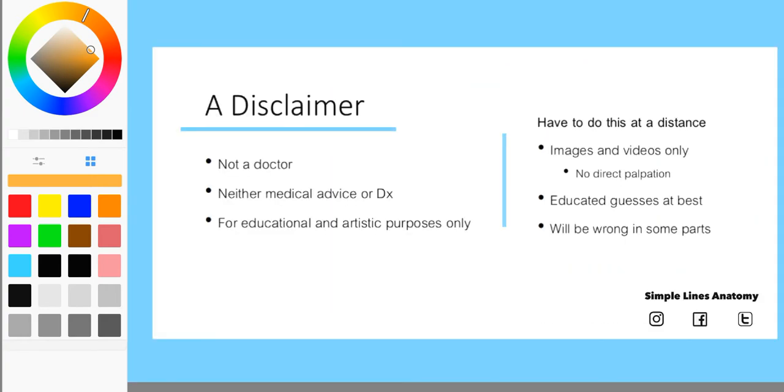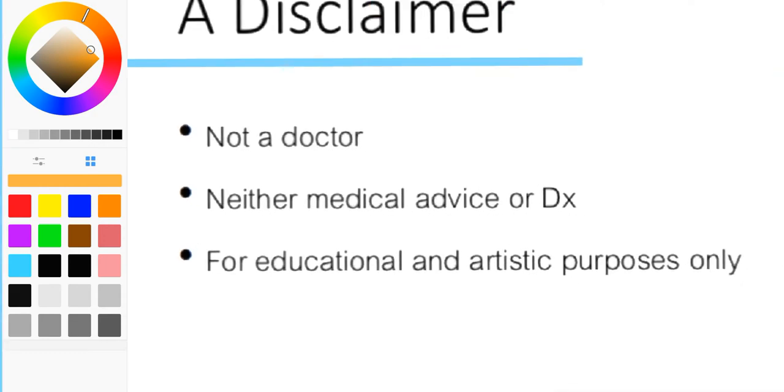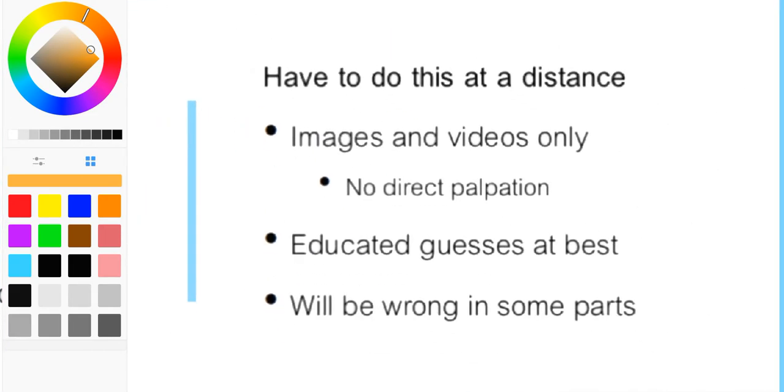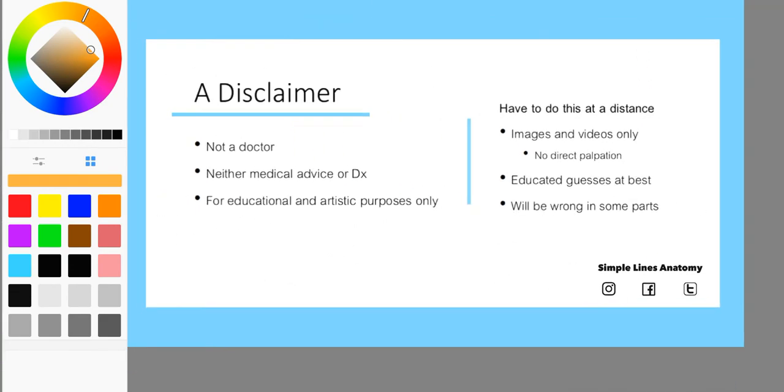I need a disclaimer first. I'm not a doctor. None of this is medical advice or a real diagnosis. It's for educational and artistic purposes only. I have to do this at a distance — they asked me to, and I have their permission. We're very far apart and will probably never meet, so I can only use images and videos — no direct palpation. That means I'm going to make some educated guesses, and some of them will be wrong. I'm okay with that.